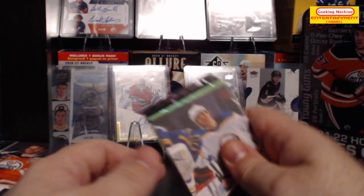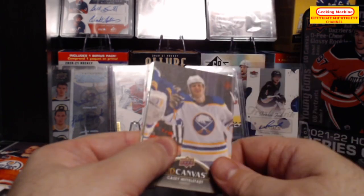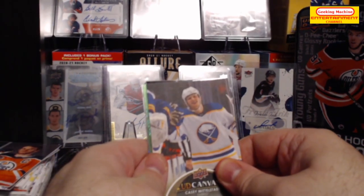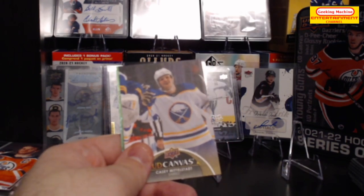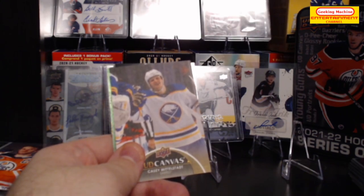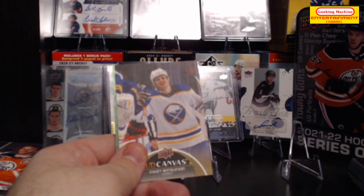Overall, from two blaster boxes I don't think this was very great, but it was still a fun opening and thankfully I got these on sale so I'm not complaining. If you enjoyed this video please don't forget to like, subscribe, and leave a comment — and until next time, have a great day guys, bye!